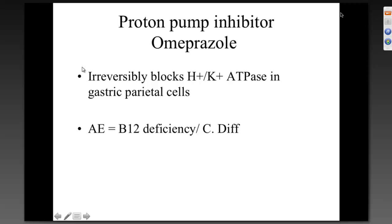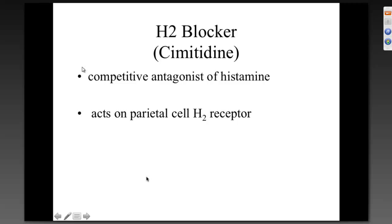To recap the slides: omeprazole irreversibly blocks the hydrogen-potassium ATPase located in the parietal cells, specifically the mucosal and submucosal layers, with an adverse effect of B12 deficiency. H2 blockers — for example, cimetidine — are competitive antagonists of histamine, because histamine is one of about five chemicals the body uses to drop the pH whenever food gets to the stomach.